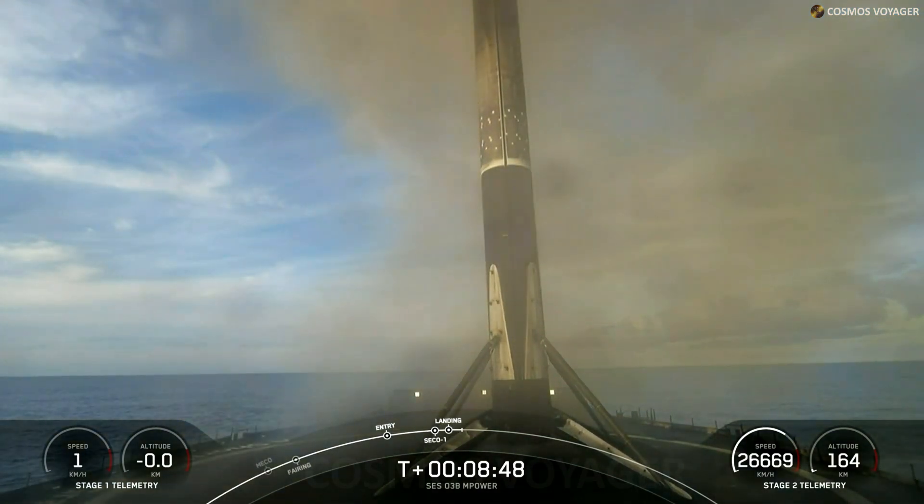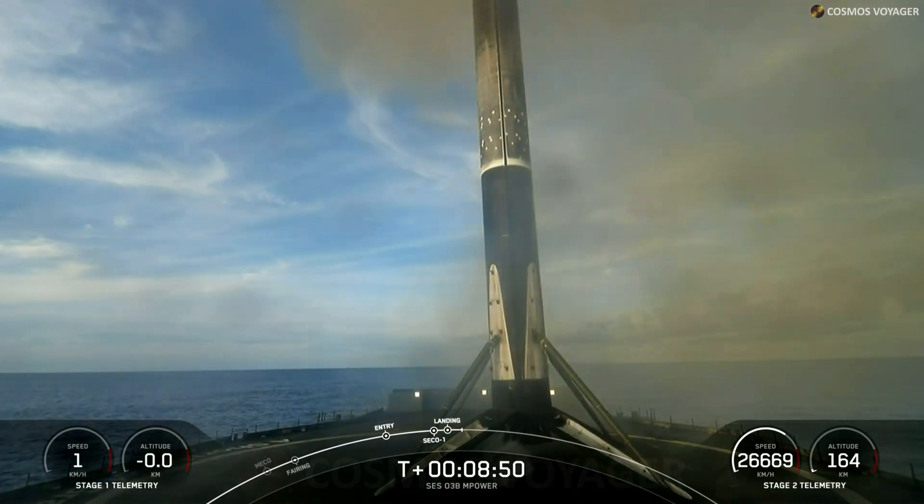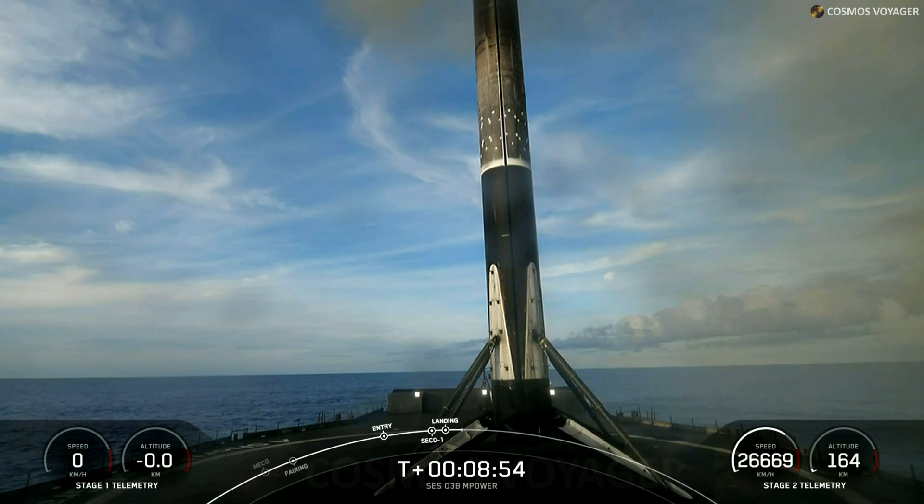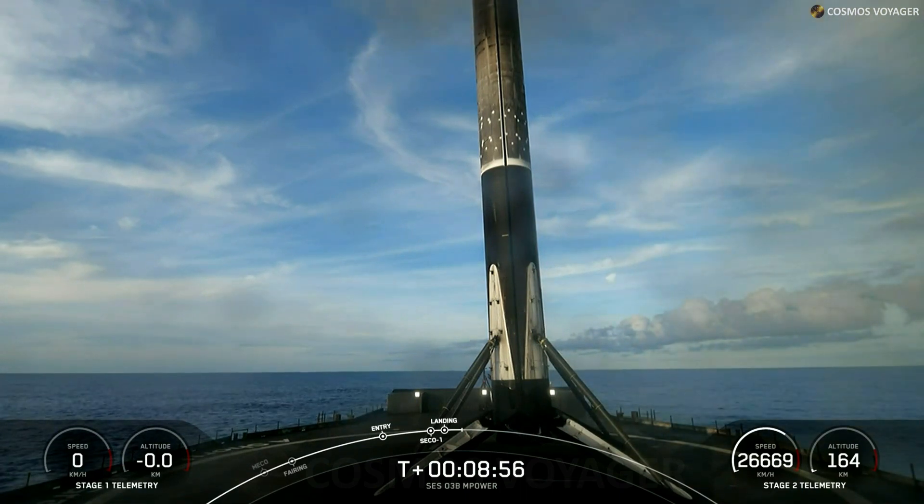That landing marks SpaceX's 245th recovery of an orbital class rocket, including first stage landings for both Falcon 9 and Falcon Heavy.